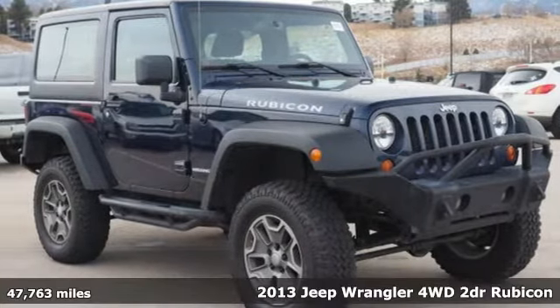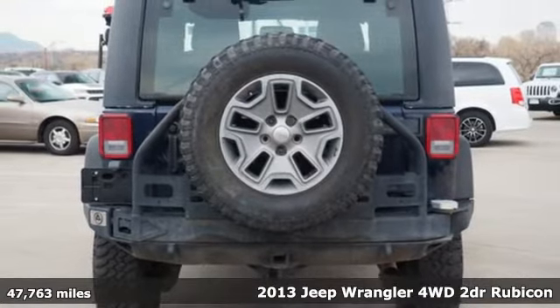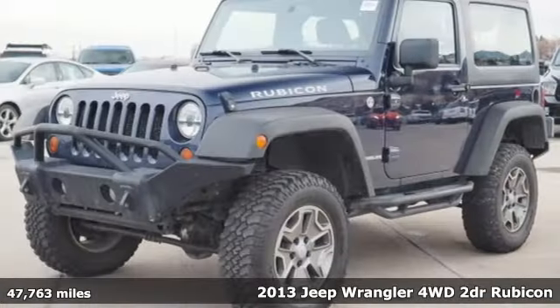It's a 2013 Jeep Wrangler. From its heroic past to the memories to be made, this Wrangler is driven to deliver.